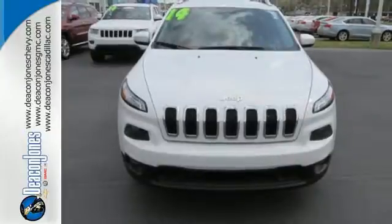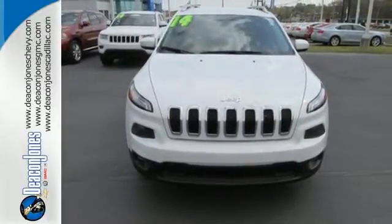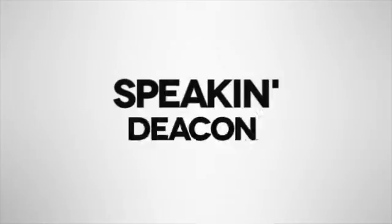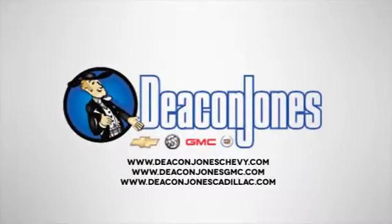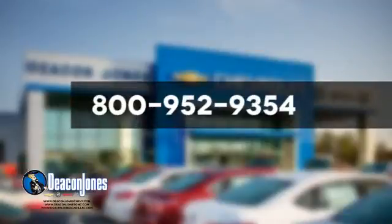Designed to keep you moving, make this Cherokee yours today. Speaking Deacon — are you speaking Deacon? Visit Deacon Jones Chevrolet Buick GMC Cadillac today. Give us a call at 800-952-9354.